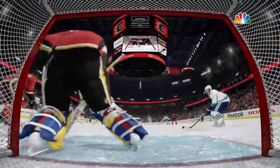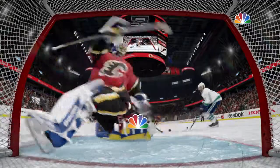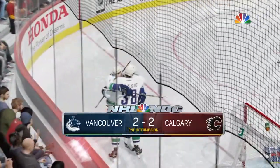The Canucks have the momentum, if there is any in this game, because of this game-tying goal. We'll be right back.